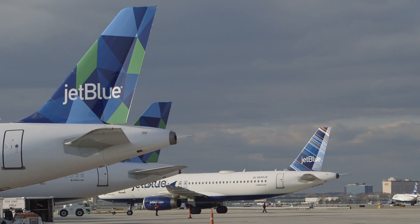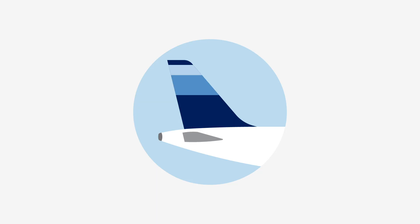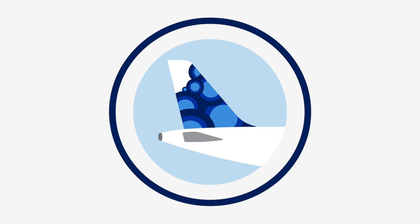Most airlines use their plane's tail fins to show their flair a little. At JetBlue, we take that to the next level. This one here is my favorite.